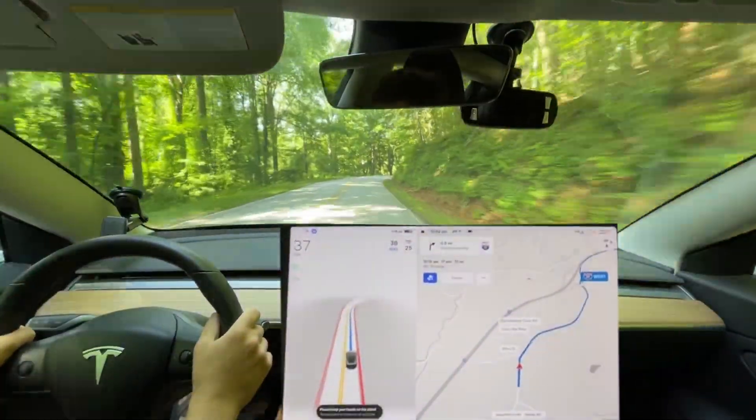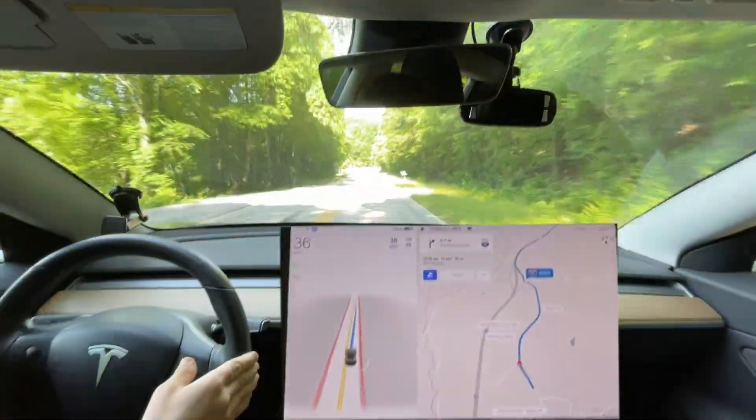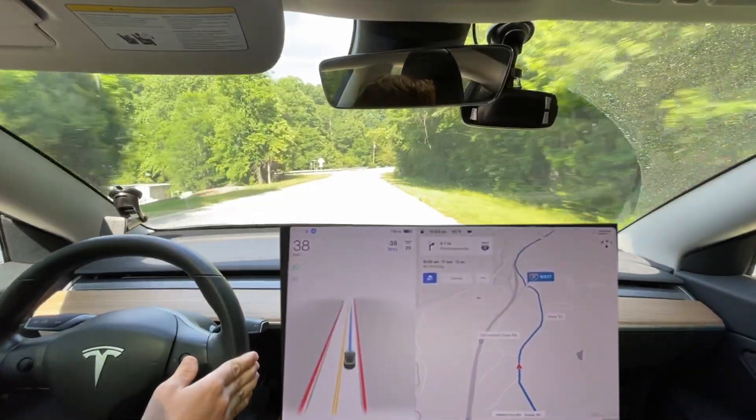Good morning everyone. This is Rocco coming back at you for our test route one. I'm on Full Self-Driving 10.12.2. If you're seeing this first, this might be my first 10.12.2 video — I'm not sure.